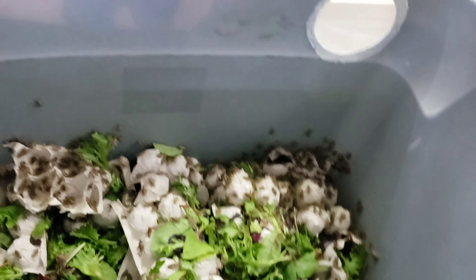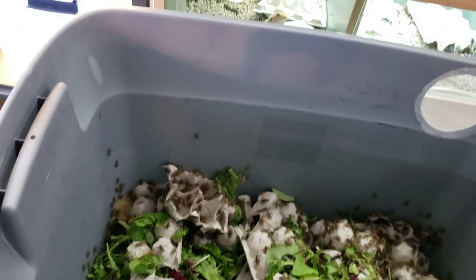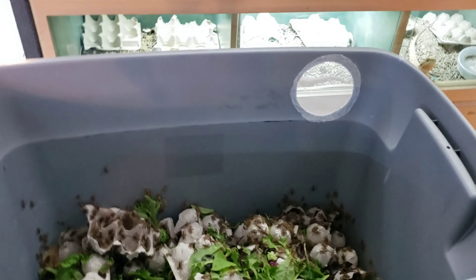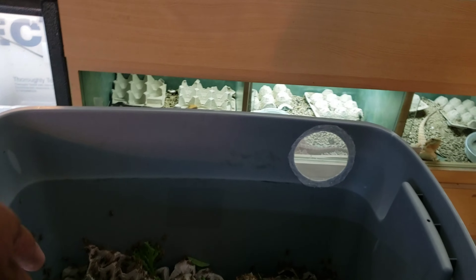Another thing with crickets - they can climb more than dubia. If you use colored totes they have more traction on the color, but if you use clear totes they have less traction and can't climb. So in ideal situations I use a clear tote. This is usually a dubia bin - that's why I have it cut out like this and usually have a top on it. I put the heat pad on one side and water crystals on the other side with the moisture, which breaks the humidity and it escapes through there.